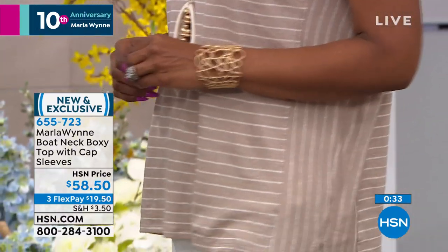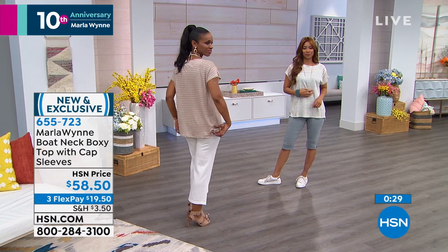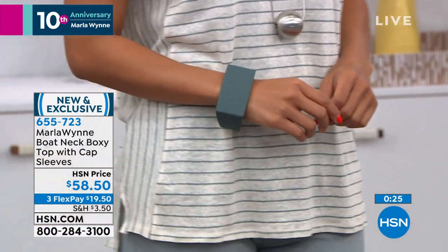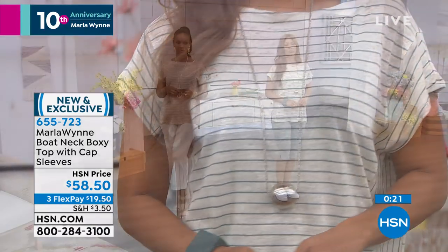By the way, if you're loving the jewelry all throughout the show, Marla designs the jewelry as well. So if you're going to hsn.com or calling in, you can ask your representative — like the bracelet, the necklace I'm wearing. I think a lot of you already know that, but I know when I'm shopping on TV and I see something I like, that's what I did all day today.